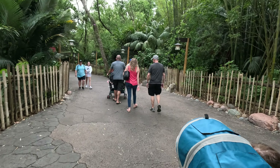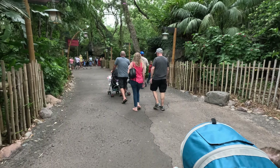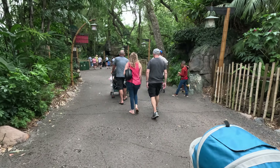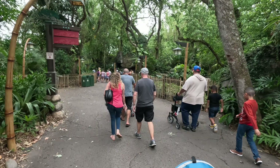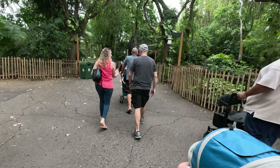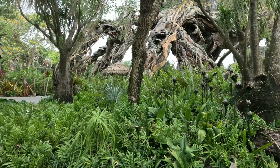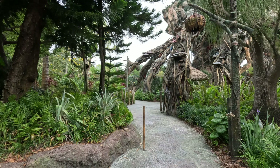Animal Kingdom is divided into six lands: The Oasis, Africa, Asia, Discovery Island, Rafiki's Planet Watch, Pandora, and DinoLand USA. There are many paths around the park and lots of room to spread out, so even if the park is busy, it doesn't feel like it.